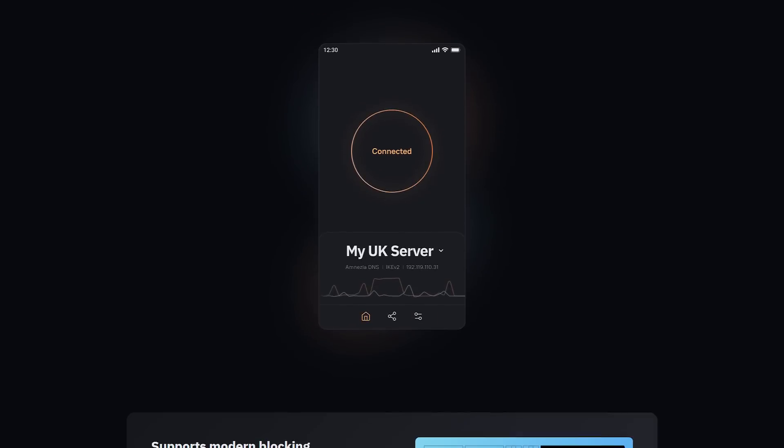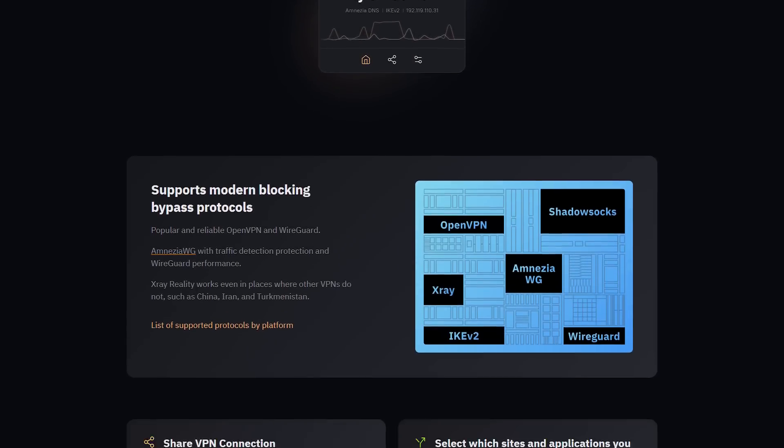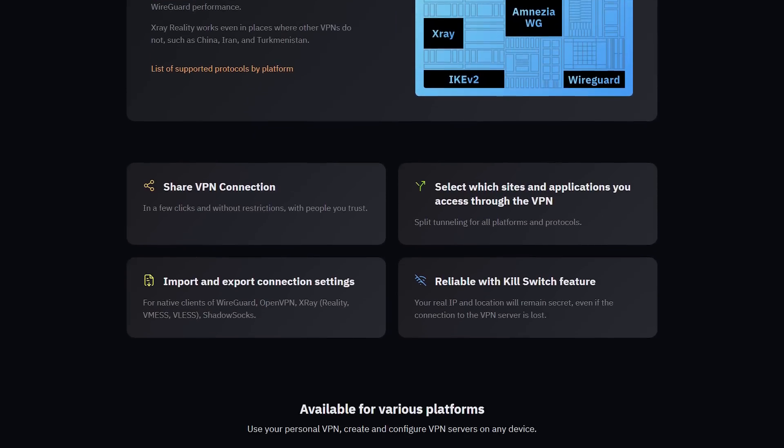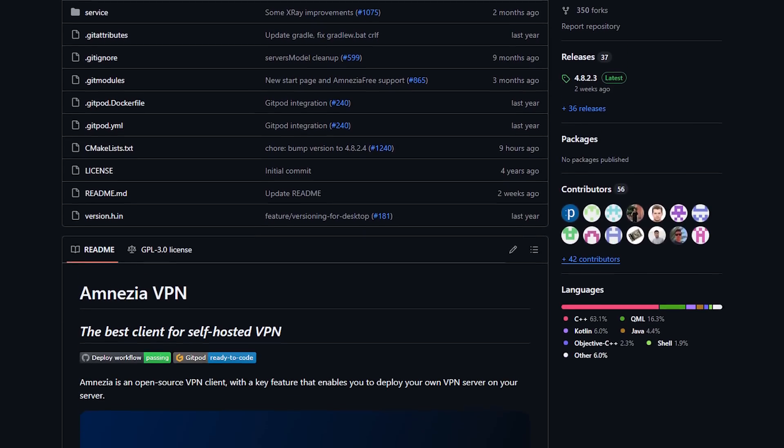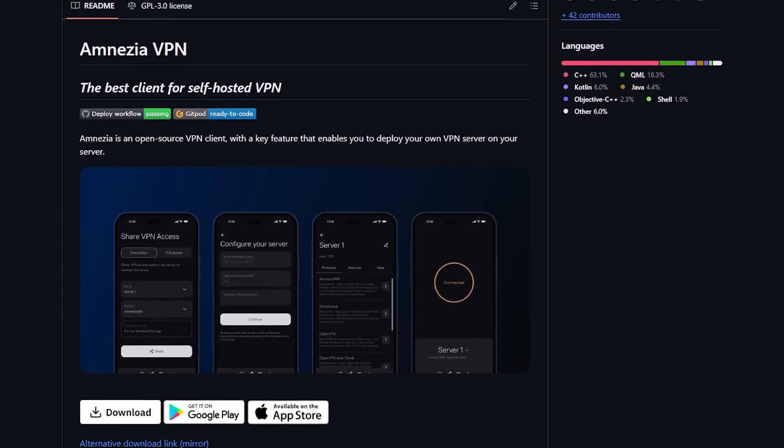Amnesia VPN is a free and open source VPN service that prioritizes privacy and security. This means no hidden costs, and you can actually peek under the hood to see how everything works. You can check out Amnesia's website and GitHub via the links in the video description. What's cool about this is that Amnesia lets you become your own VPN provider. With their self-hosting option, you can set up your own private VPN server in just a few minutes with very little effort, giving you total control over your data and security.